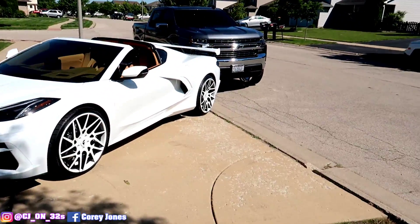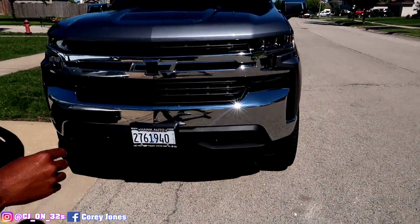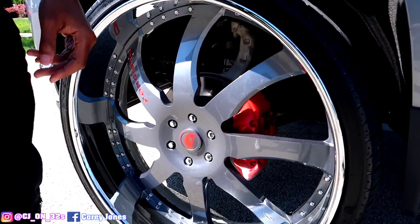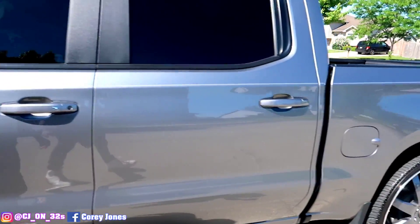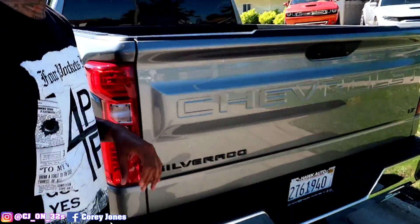Over here we got my 2020 Chevy Silverado, sitting on 30-inch 4G Autos. Color match 30-inch 4G Autos. We got the spinning caps on there. Z71. I like this truck right here, man. I just throw my stuff in there and get going.